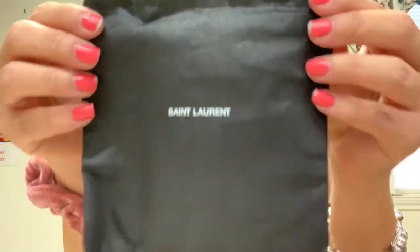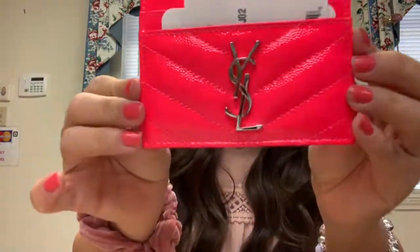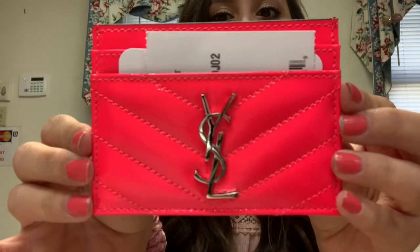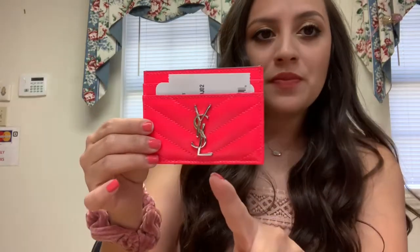What I'm excited to really look at is this. It comes in a little dust bag — so cute. Oh my gosh, this is so vibrant! Do you all see this? It's so vibrant, and it's actually picking it up so well on camera.